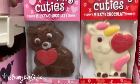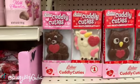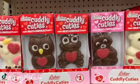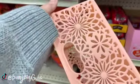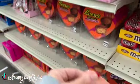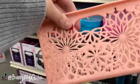We have some Cuddly Cuties. These are by R.M. Palmer. These are milk chocolate candies for just $1. I also found this super cute laser-cut little storage bin. We also have it in blue. These are just $1. Aren't they cute?